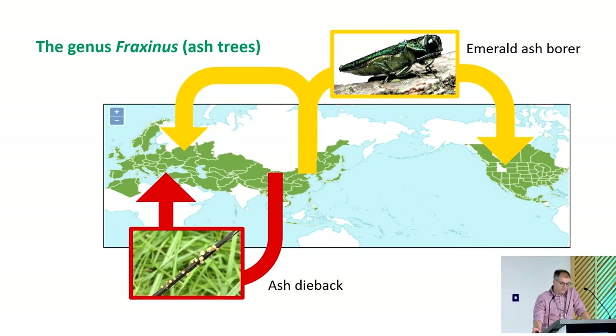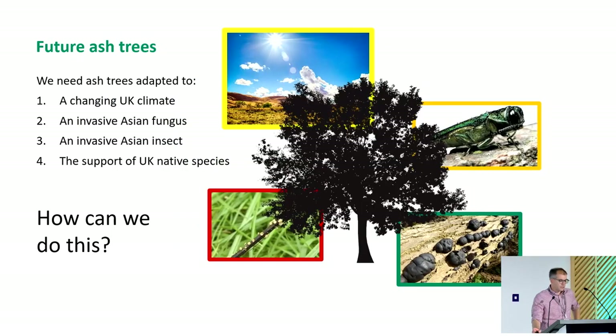Ash trees, of course, are no exception. The two best-known ones that we've moved around are the fungus causing ash dieback, Hymenoscyphus fraxineus, and the emerald ash borer, Agrilus planipennis. For future ash trees — and this is in a UK context, but of course it's more broadly applicable — we need ash trees adapted to a changing climate, an invasive Asian fungus, and potentially an invasive Asian insect, although thankfully the emerald ash borer is not yet with us, and something that supports UK native species as well. That's quite a tall order.